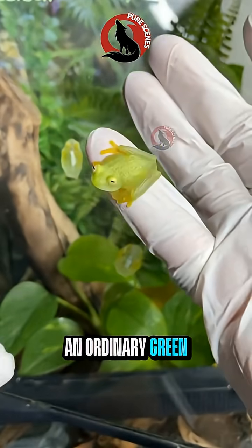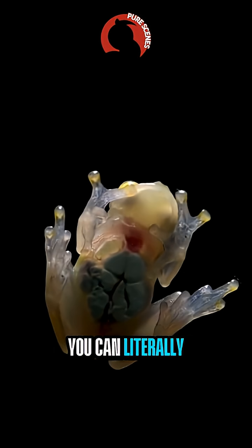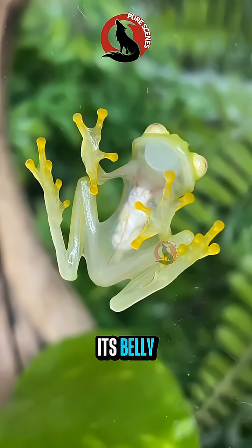At first glance, it looks like an ordinary green frog resting on a leaf. But flip it over, and its skin is transparent. You can literally see its heart beating, its intestines, and other organs through its belly.